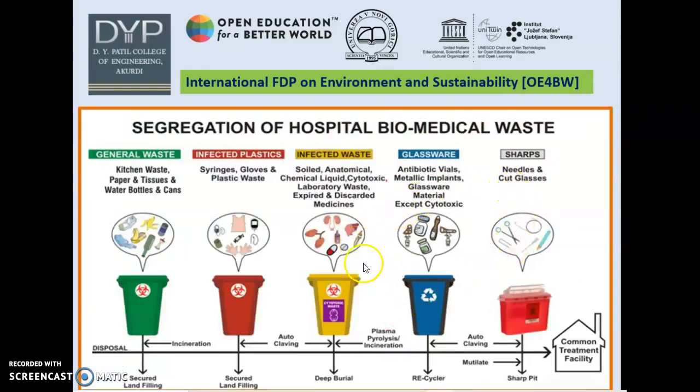These are five ways biomedical waste can be segregated into five different colored dustbins for identification. Green indicates secured landfilling of waste material. Red is indicative for syringes, gloves, and plastic waste. Yellow is for soil or infected waste. And blue is for glassware.